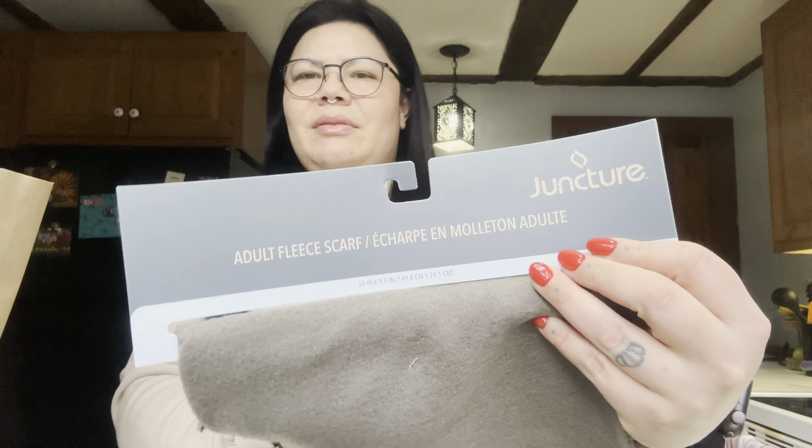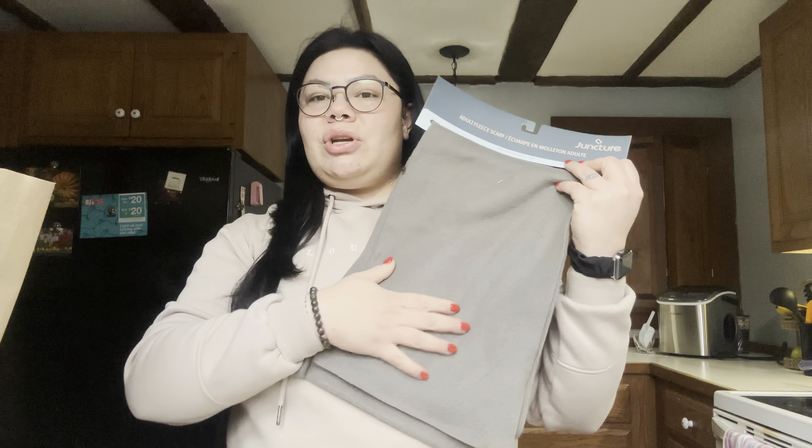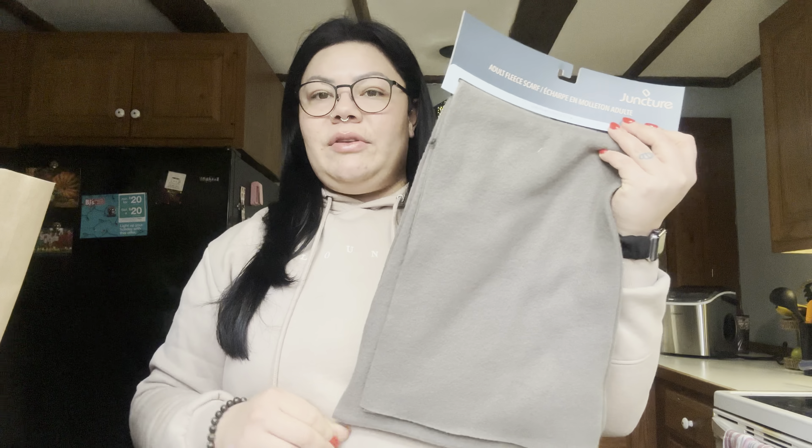I got this fleece scarf — I don't think I've ever seen a fleece scarf at Dollar Tree. It's a gray color and actually really soft. My son was asking me for a scarf so I figured I'd get him one from Dollar Tree. I always like to test things out with my kids because they say they want something and then might not even use it. If he really loves it and uses it all the time, I'll get him a higher quality one.